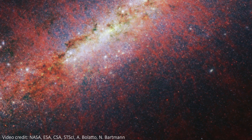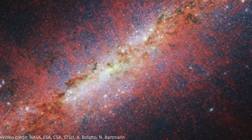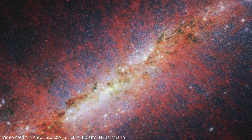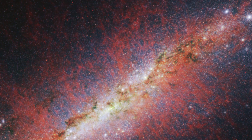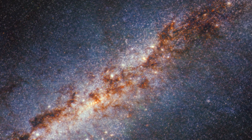JWST has set its sights on the incredibly beautiful Galaxy M82, also known as the Cigar Galaxy. This is a small galaxy but it exhibits some incredible star formation, and by zooming in with JWST's powerful infrared instruments we get to see some of its stunning features. Let's dive into this starburst galaxy and understand exactly what we're looking at.